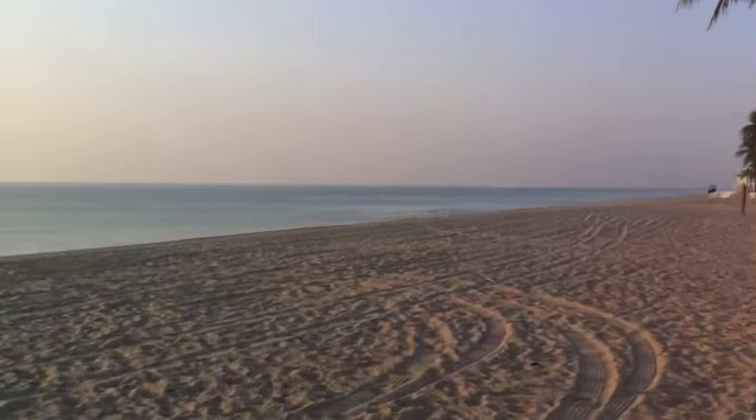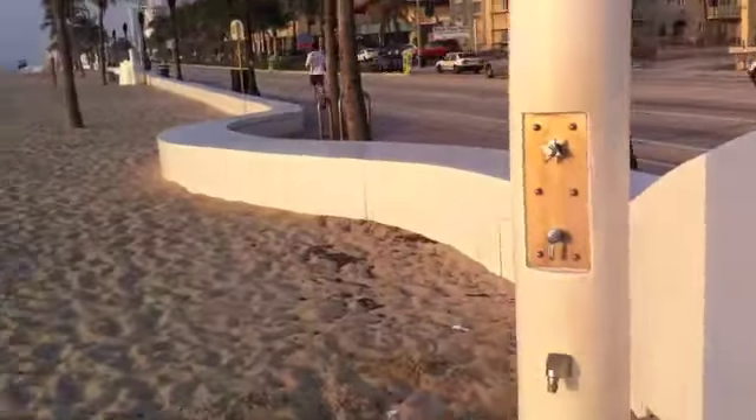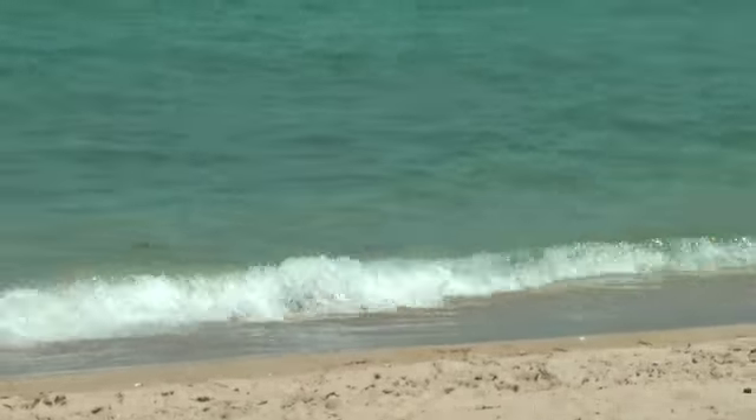Good morning, Fort Lauderdale. It's time to get these running shoes on. Well, maybe not along the beach — I'm just going to walk along here. Long golden beaches play host to an array of sports and outdoor activities here in Fort Lauderdale. But what else can you get up to?